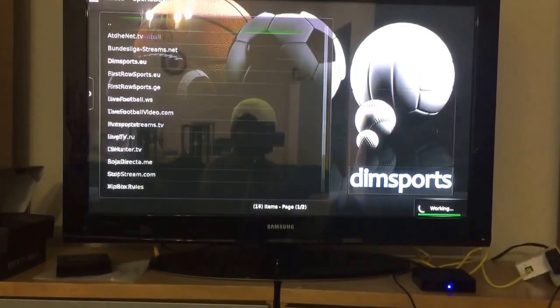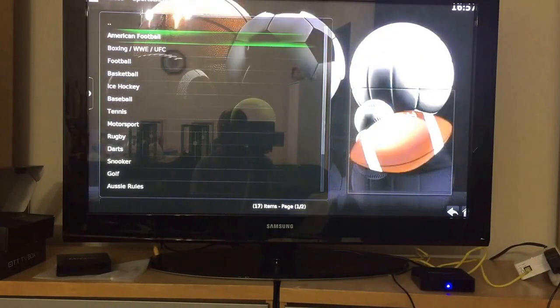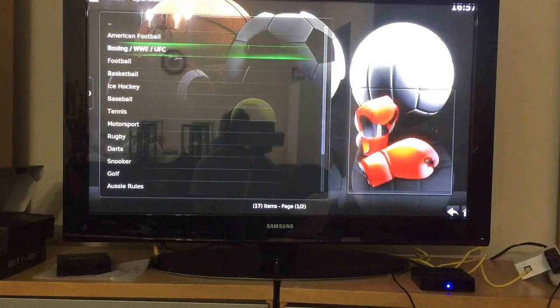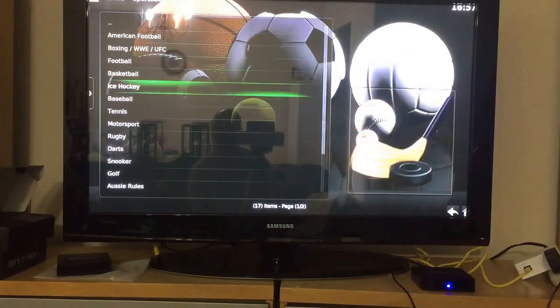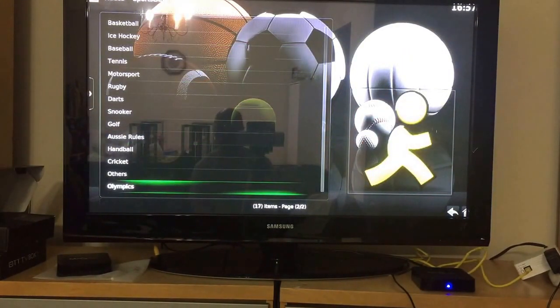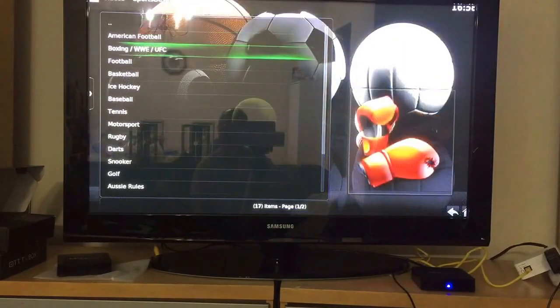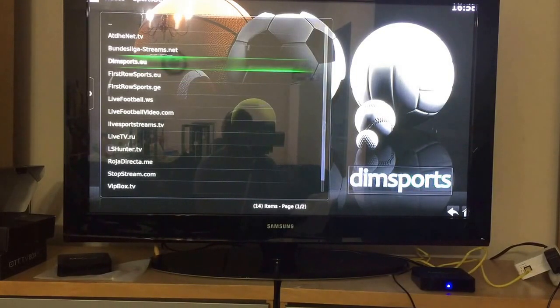Sports EU is something that is also huge, and they even have it categorized. If you're looking for American football, you'll find events here — obviously if it's not in season you won't find anything. For boxing, wrestling, and UFC this is where you'll find them, plus any special events. Football and basketball are here too. Sports EU shows mostly the same content but from different streaming sources.